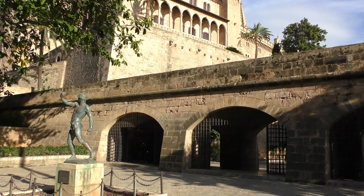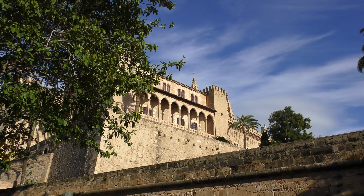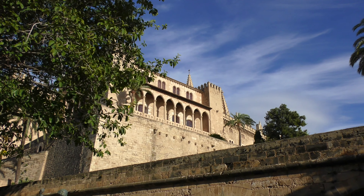This fortified palace is called Almudaina and is located right next to the Cathedral of Palma. It is one of the residences of the Spanish royal family and is categorised as an alcázar — a Spanish palace or fortress.